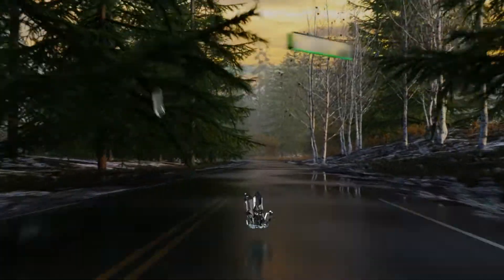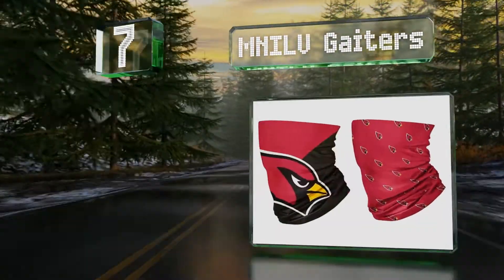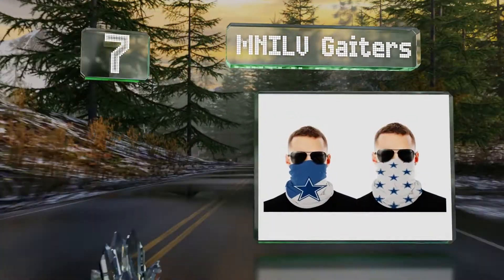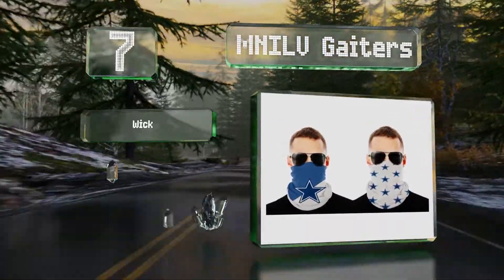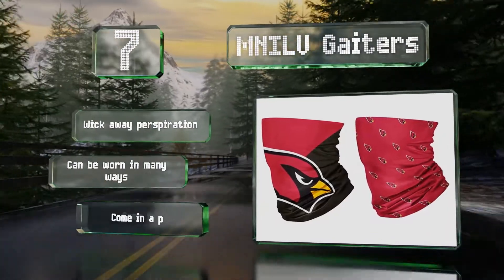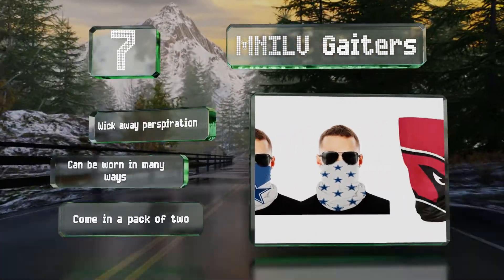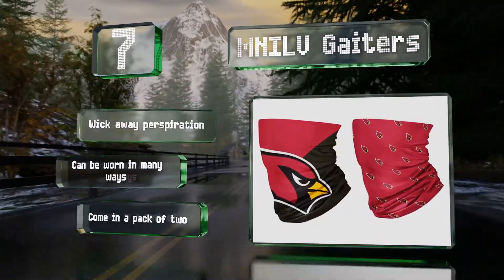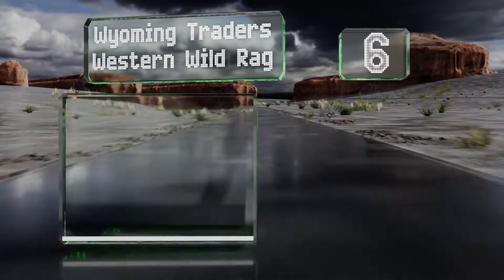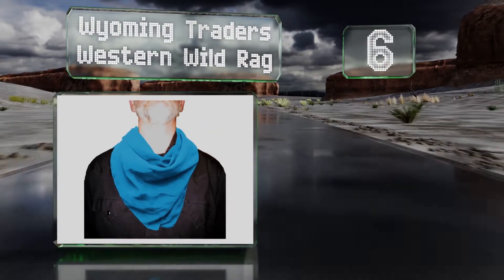At number seven, available in several popular football team colors, the MNILV Gators are ideal for sports fanatics looking to cover their face or neck when fishing, riding on a motorcycle, or engaging in various other outdoor activities. The polyester material makes them very durable, they wick away perspiration, and can be worn in many ways. They come in a pack of two.